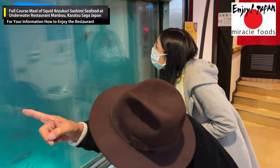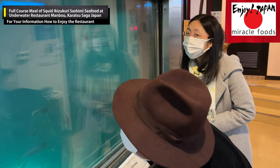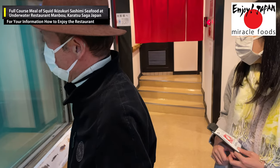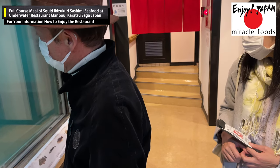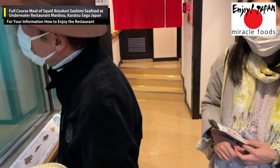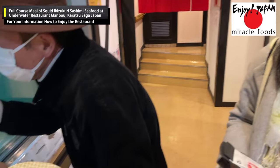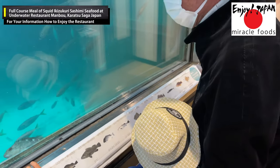If you go by bus, take a local bus and get off at Yobuko Ohashi Bridge — it's about a two-minute walk from there. If you tell the bus driver when you board that you want to go to underwater restaurant Mambo, he may stop the bus directly at the entrance of the parking lot. If you're thinking of going in the future, please keep this information in mind.